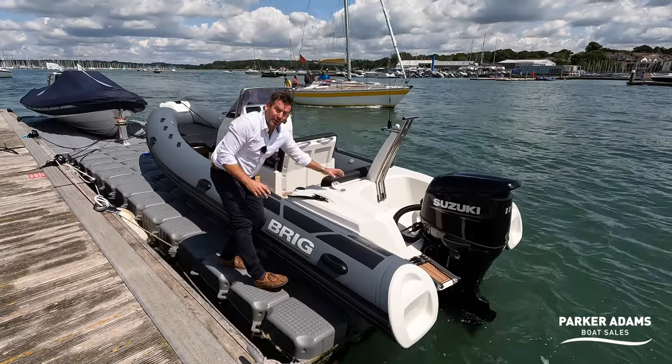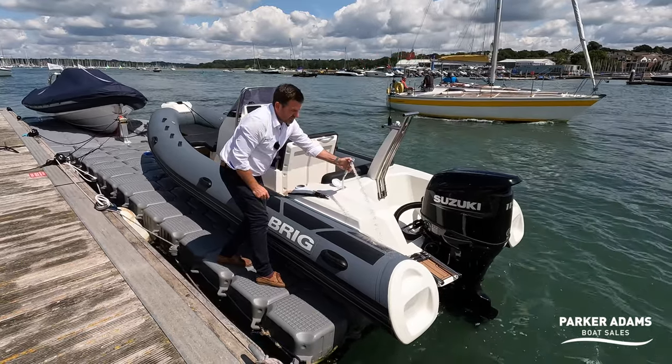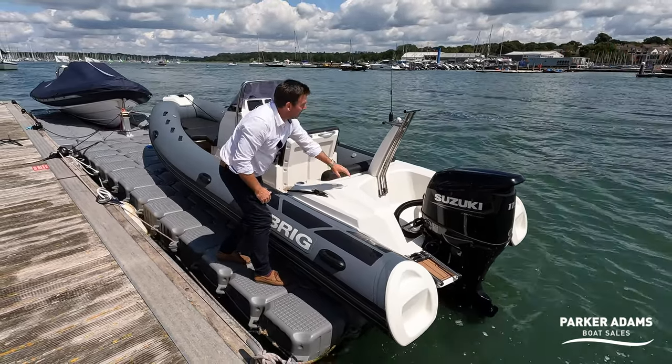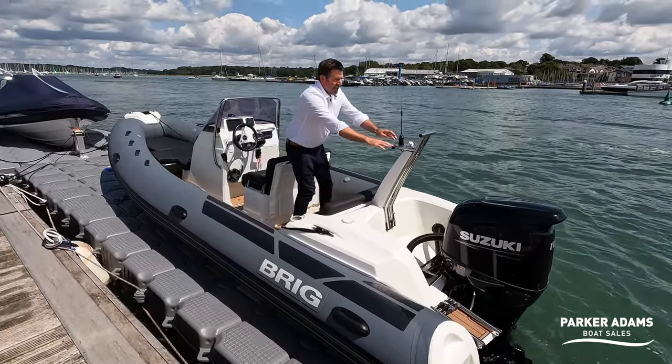There's actually a transom shower — a really nice feature, really useful for when you get back off the boat. You can wash your feet down, wash yourself down, get all the salt off so you don't get it all over the nice upholstery. I quite like this as well: there's a little mast on here with a pole for an all-round light.